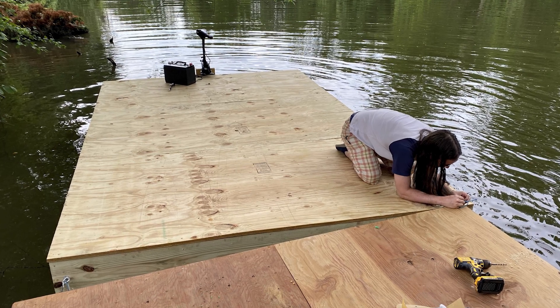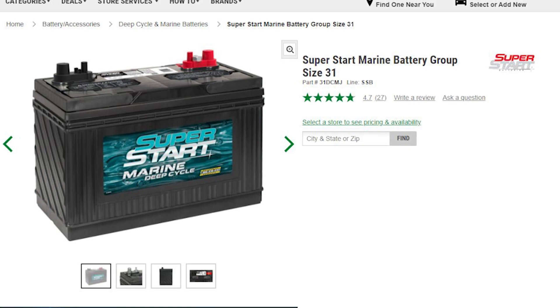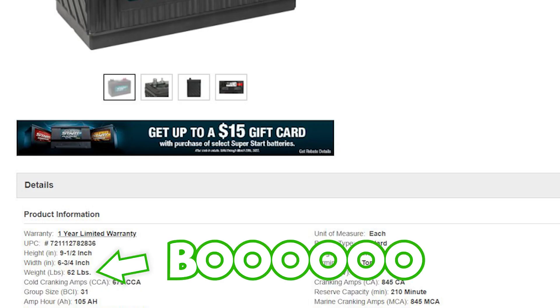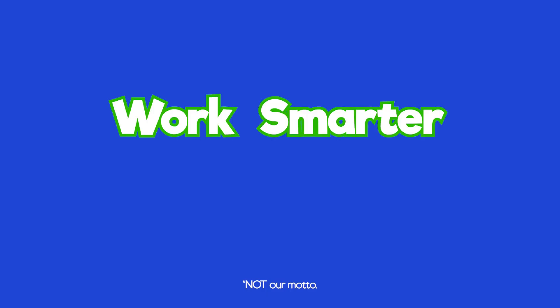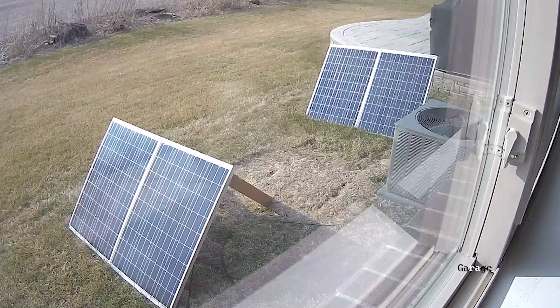After completing our basic barge idea in the last episode, we quickly realized that lugging a 60-pound battery up to the garage every time to charge it was kind of a pain. So to compensate for our laziness, we thought it'd be cool to leave the battery on the boat and just charge it with solar panels that I had laying around the house.